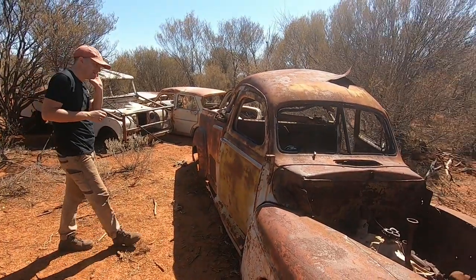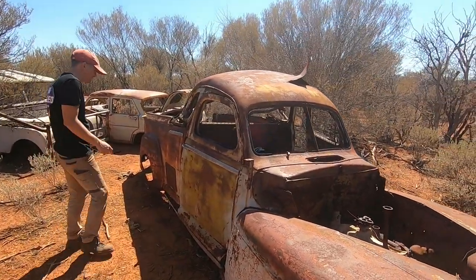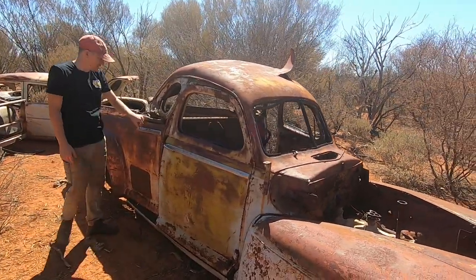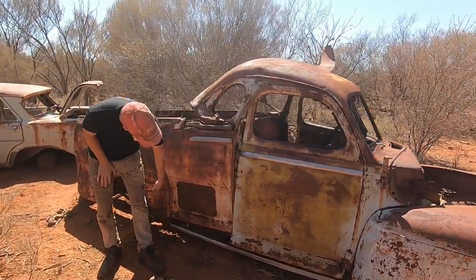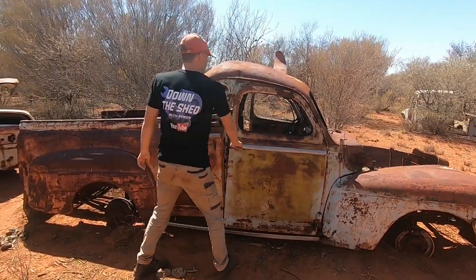Just think of the work that this old girl has seen in its day - like all the timber framing in here, which is awesome. A bit of patchwork to cover up some of the rust - all we've got going on inside.